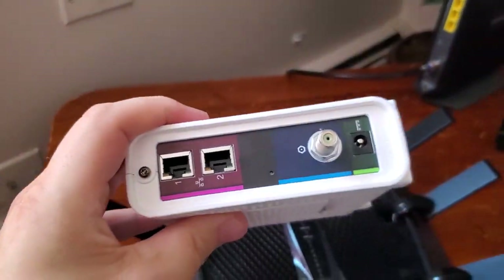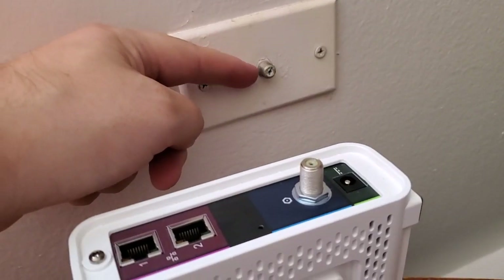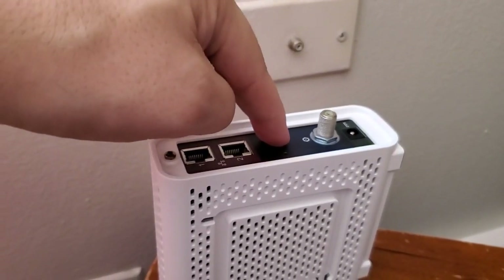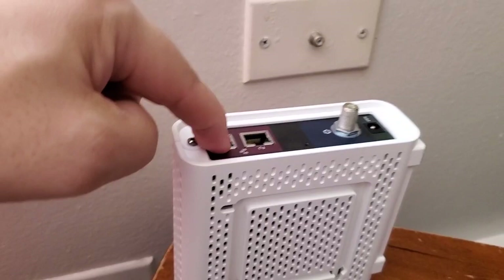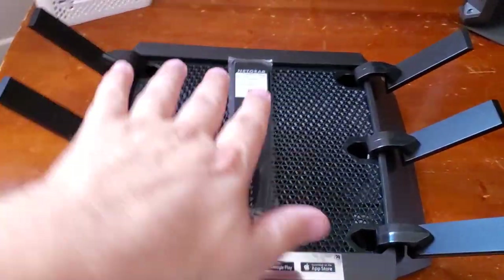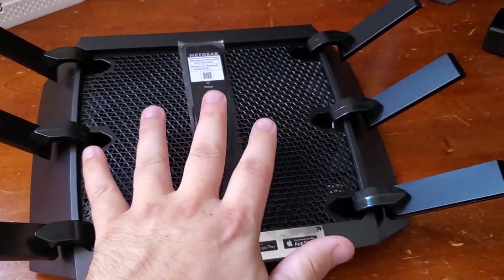So what I'm going to do is plug a modem into that port. You can find a coaxial cable that goes from here into here, and this will be able to interpret the internet. Then you can plug a cable from here into your router, and now your router can get online. But the router on its own does not have internet access.